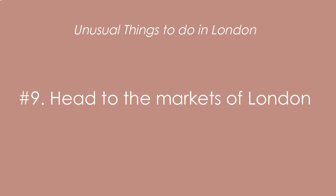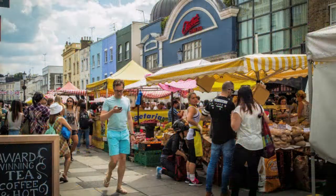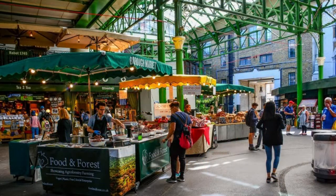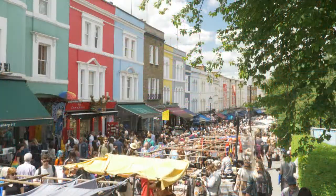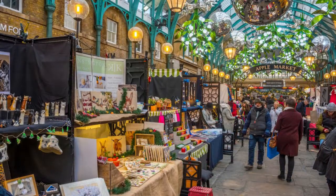Number nine on the list is head to the markets of London. London has countless markets for visitors, whether you're local or a tourist. From farmer's markets to vintage markets, markets abound, and while Portobello Road is definitely the most famous and often the busiest, you may want to head to a few lesser-known markets around the city.